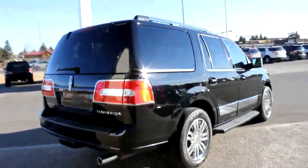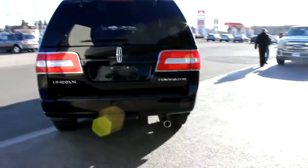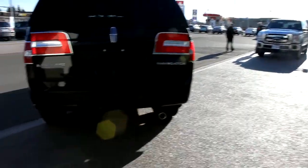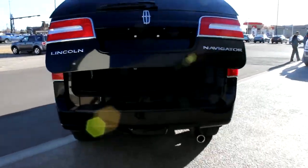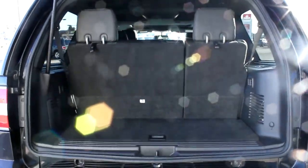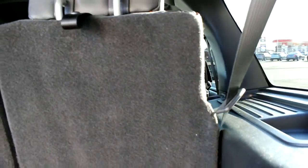All in all, this Navigator is mint. It has the power liftgate on it as well, and then we do have the folding seats of course.